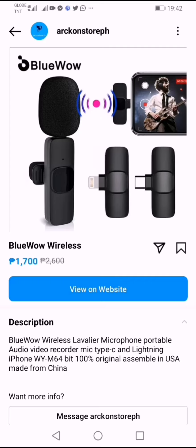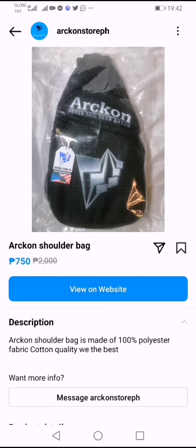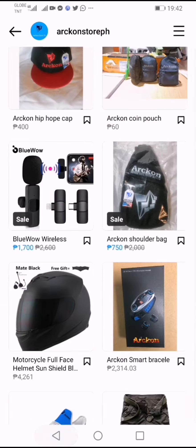The microphone was 2,600 and is now only around 170. We are also taking a look at the Aragon bag — it's on sale, only 750 from around 2,000. These are great deals you can find here on Instagram.